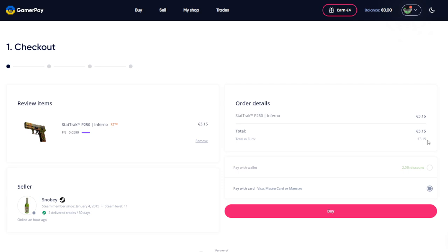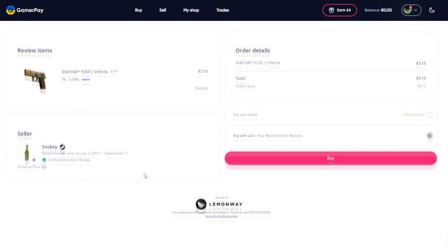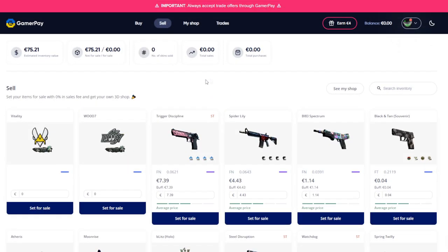You get an overview of the seller and their join date on Steam and all of that important information. On top of that, you can also see the fees that you're going to be incurring right there. There's nothing hidden to you at all. GamerPay is extremely transparent with their fee structure. After you pick out the skin that you want, the trade will automatically be filled out using your API key and sent to the person that will then have to accept it.